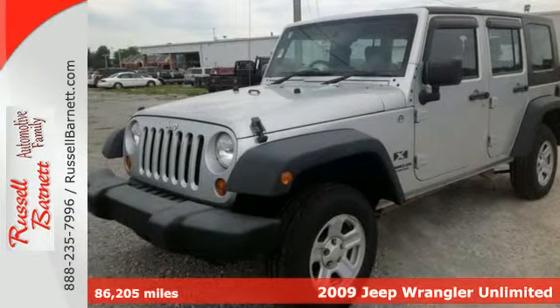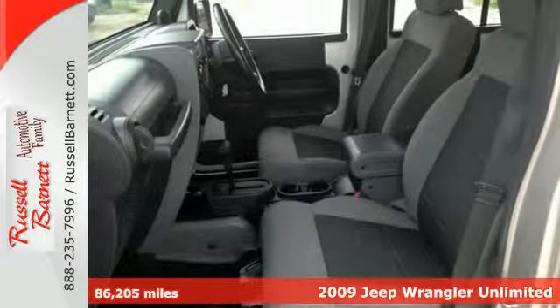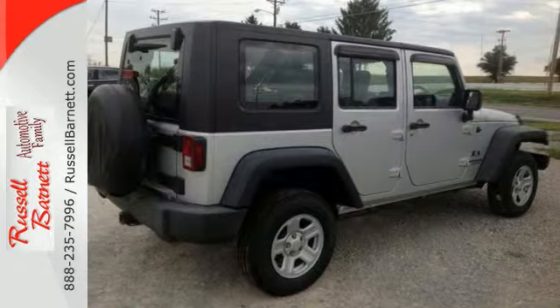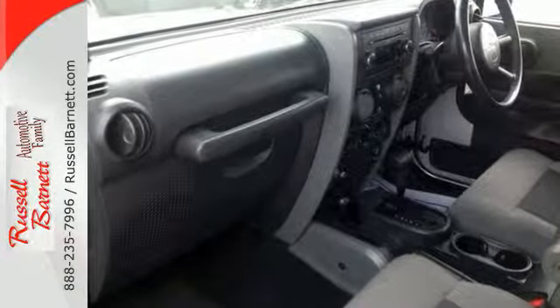Here's a 2009 Jeep Wrangler. Shift into low and go off-road. The top and doors are removable for a driving experience that's uniquely Jeep. And look great doing it with its signature styling and full-size spare mounted on back.